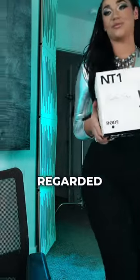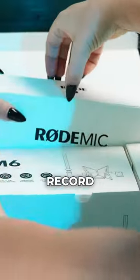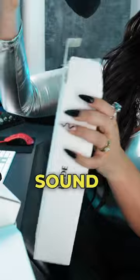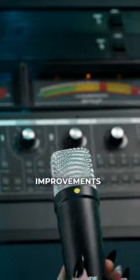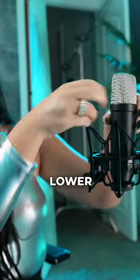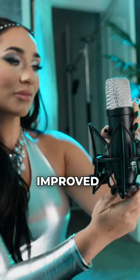The Rode NT1 is widely regarded as one of the most professional-sounding, budget-friendly microphones to record singing, voiceovers, and instruments, with studio-quality sound for only $159. The NT1 Signature Series offers a number of improvements over the original design, including an upgraded capsule and circuitry for lower noise floor, higher sound pressure level handling, and overall improved performance.